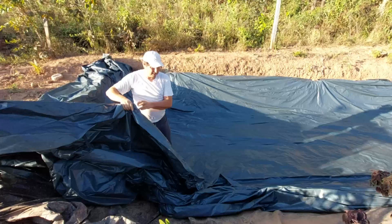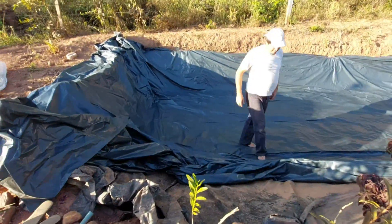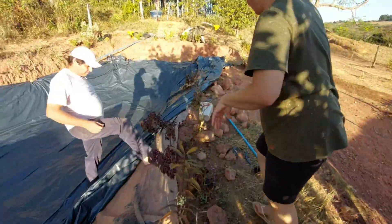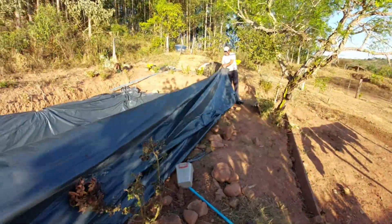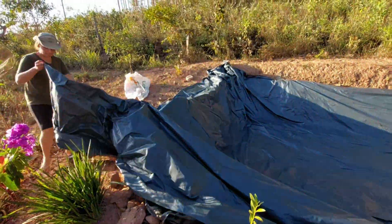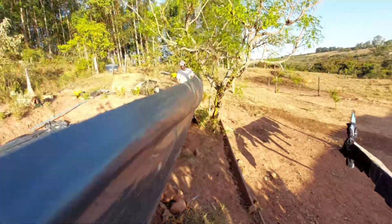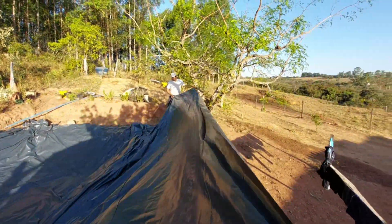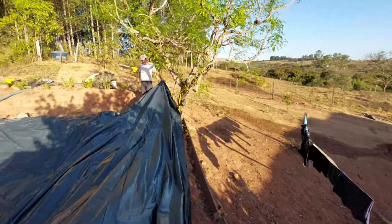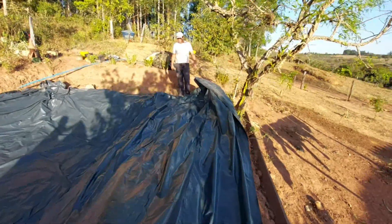Aqui essas plantas minhas que ficou estrovando — eu não posso plantar perto assim. Essa aqui eu adoro agora que ela está de flor.